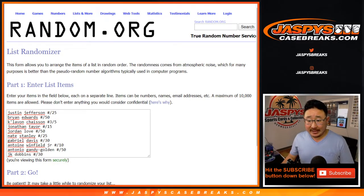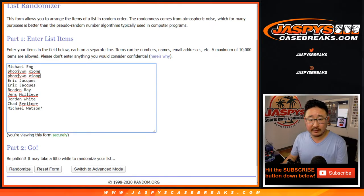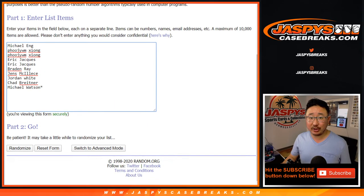Welcome back, everybody. Got the hits all typed in — there are 10 hits on each list. Just making sure I got all that right. Let's roll it, let's randomize it. 3 and a 1 four times for each list. Good luck.